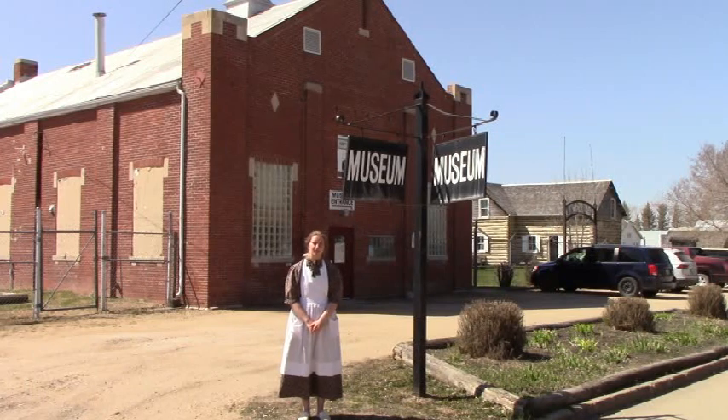Hello and welcome to the Melford and District Museum. My name is Brittany and today we are going to be taking a tour through the early settlement days here in Melford, Saskatchewan.